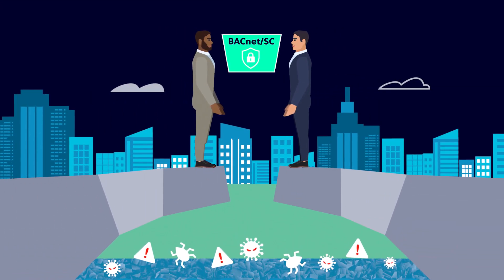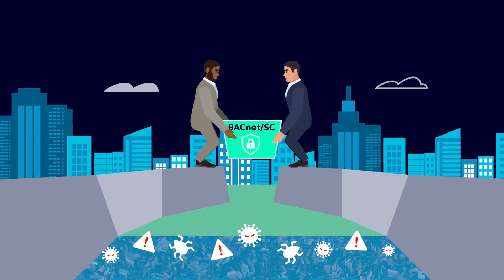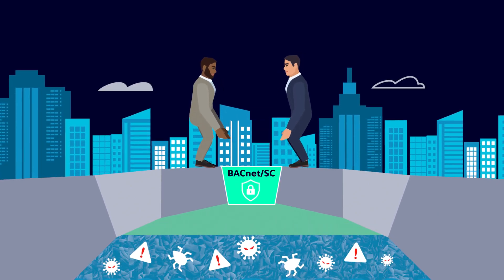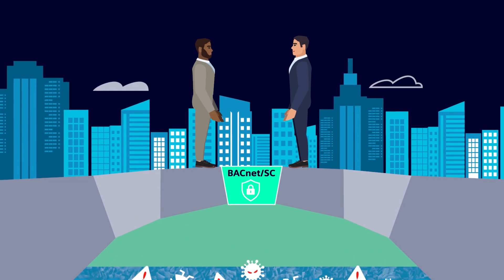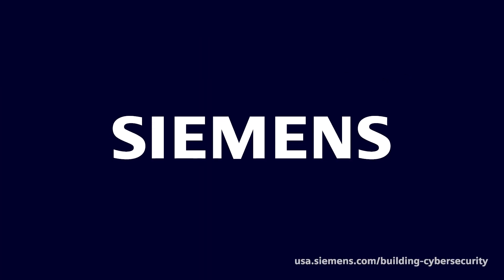Siemens' complete industry-leading BACnet SC solution revolutionizes building automation with elevated building system security that bridges the cybersecurity gap, setting you on the path to more secure, resilient, and connected buildings. Work with us to specify your BACnet SC project today.